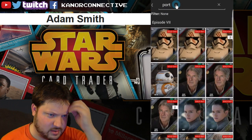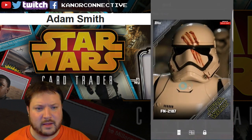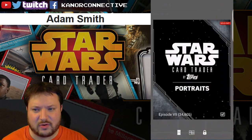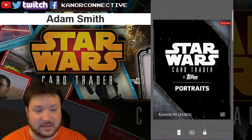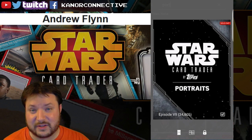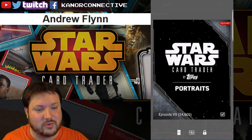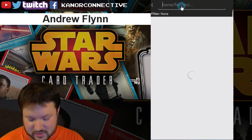We move on to the next one, which was the portrait card — the FN-2187 portrait white variant. This one has just about 34,000 of them. The winner for this card is Andrew Flynn. Congratulations to you.